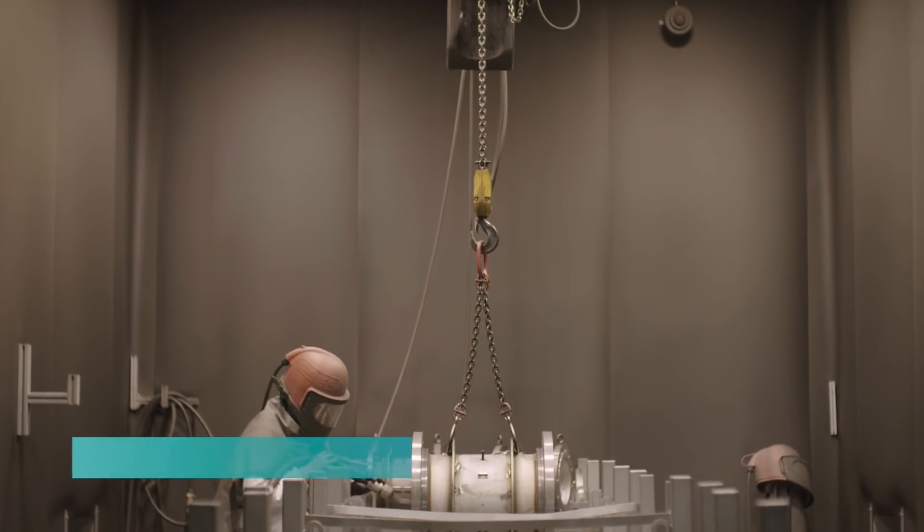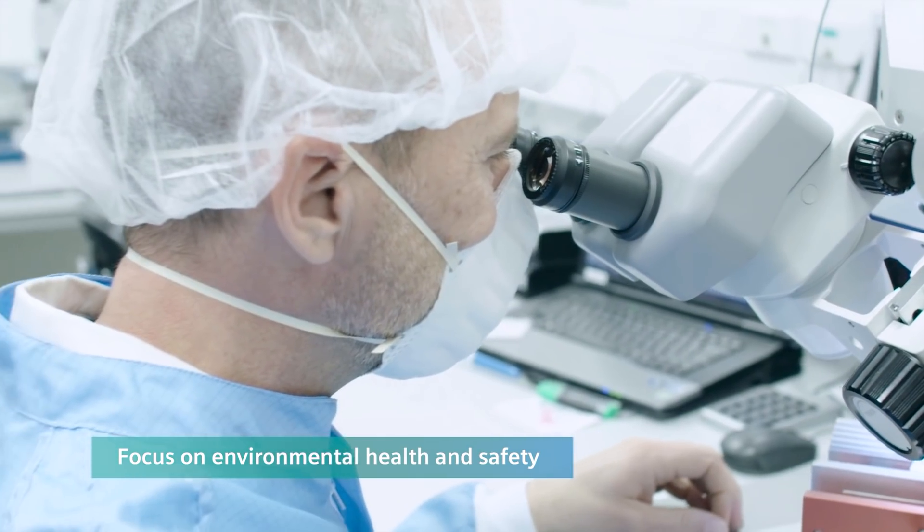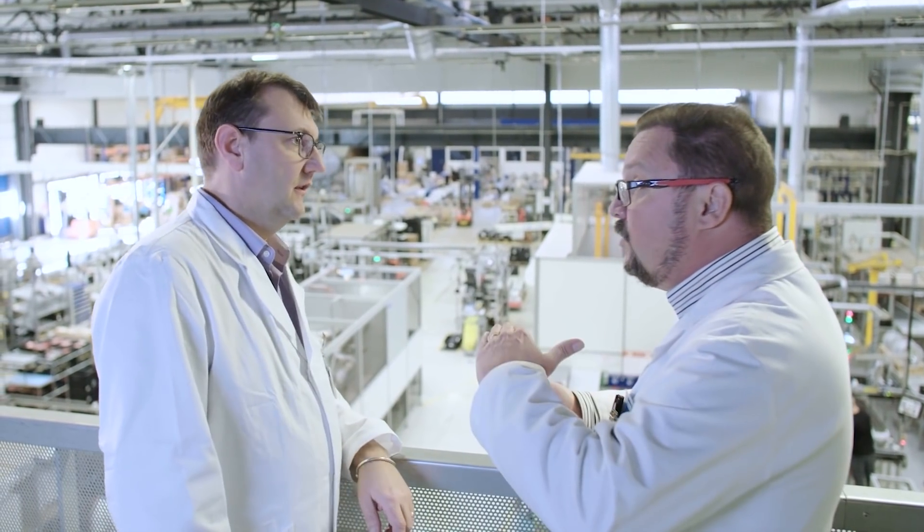Our consideration of environmental health and safety, high standards of quality and adherence to international requirements all differentiate Siemens as a preferred supplier.